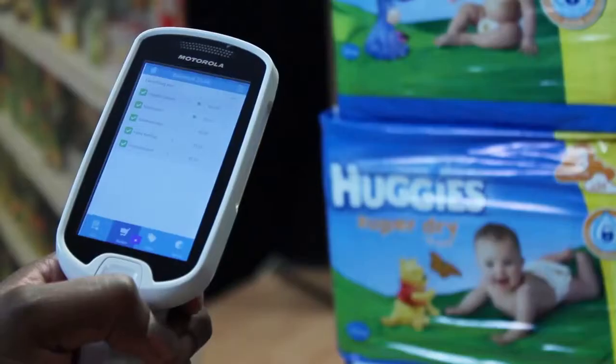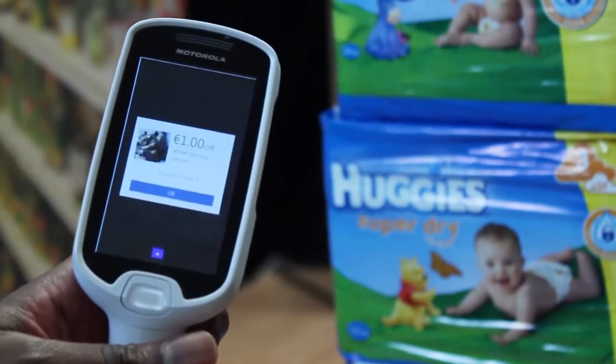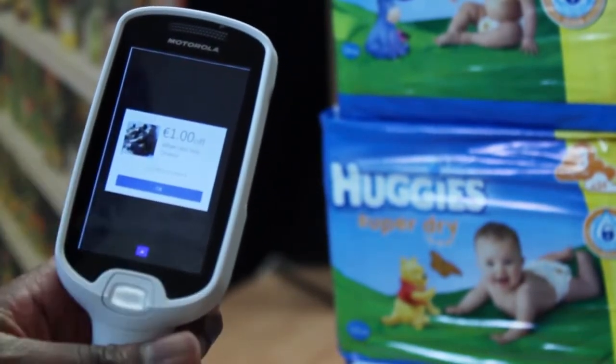With self scanning, shoppers have more control. They can quickly scan their items, see how much they're spending and how they check out. You can also offer shoppers promos in real time on the MC18 based on previous shops and what they're buying today.